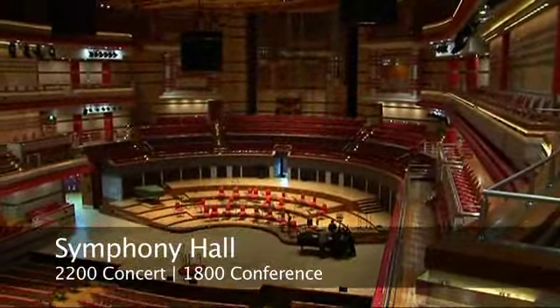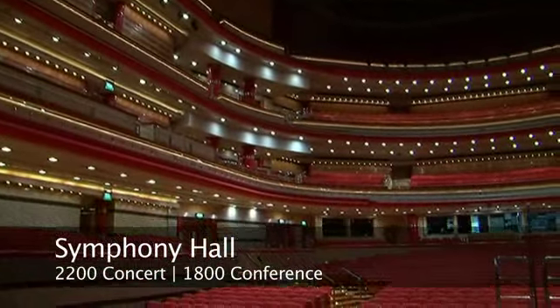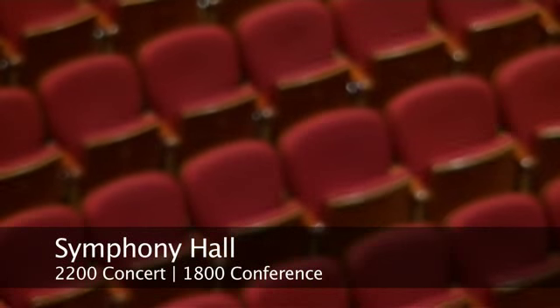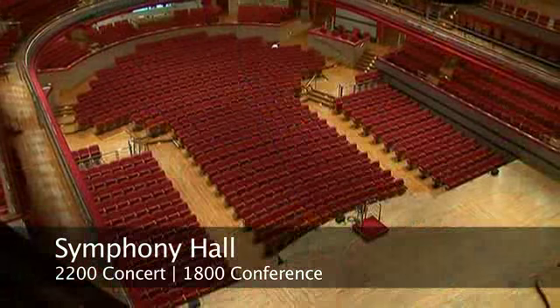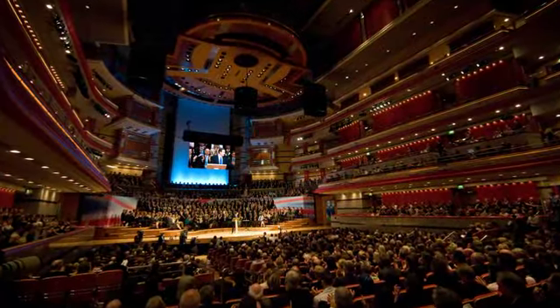The ICC complex also includes the Symphony Hall. This fabulous room, which is regarded as one of the top three concert halls in the world, is acoustically perfect. We do make this room available for major events such as party political conferences.